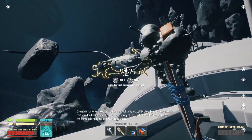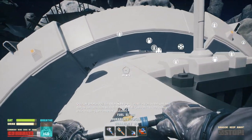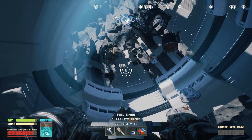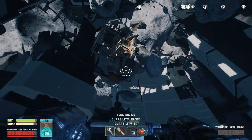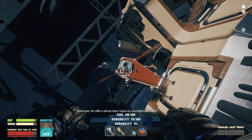Unfortunately, the station's control units are still broken. But the good news is that you don't need them to launch Normandy at all. I just wanted to keep you busy while I was doing some important calculations. Dude! Freaking robot guy. Am I gonna have to make an engine? Please note, the coffin is almost intact. Maybe we could fiddle with it a bit.